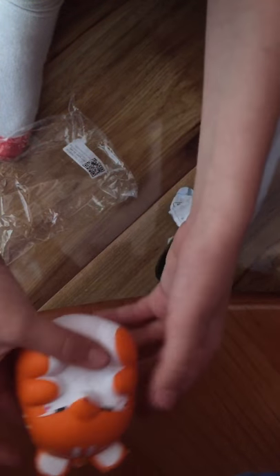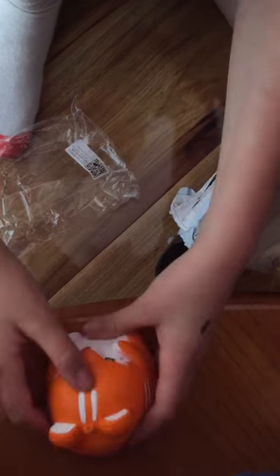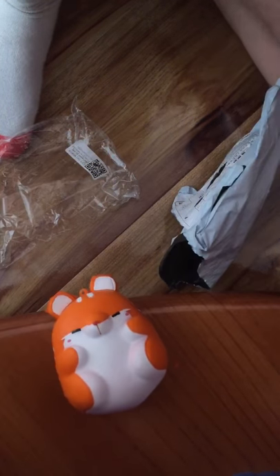Anyway guys, so I got this pom pom hamster. Thanks for watching, please subscribe, like and comment down below.